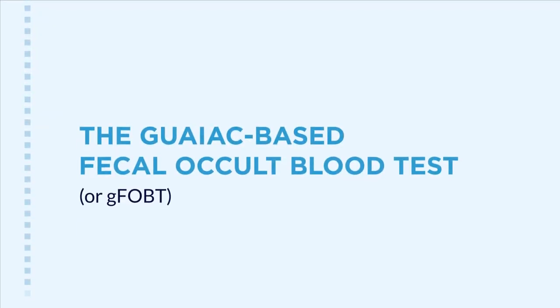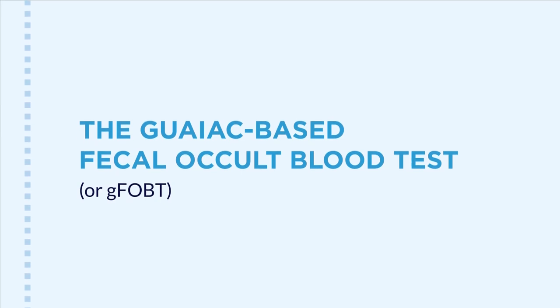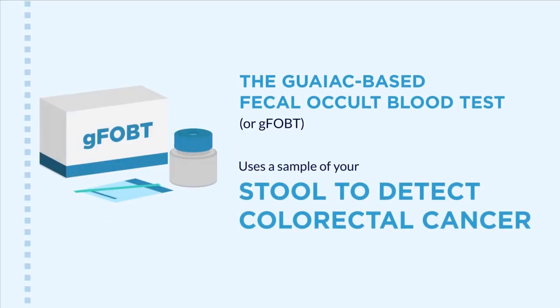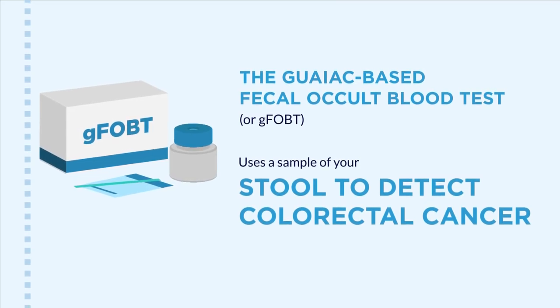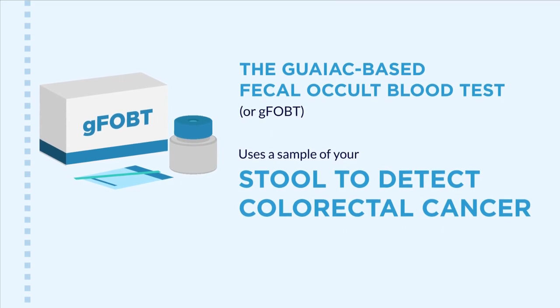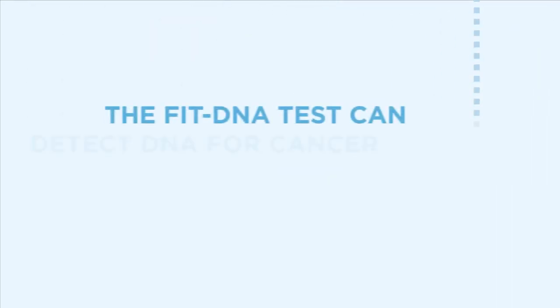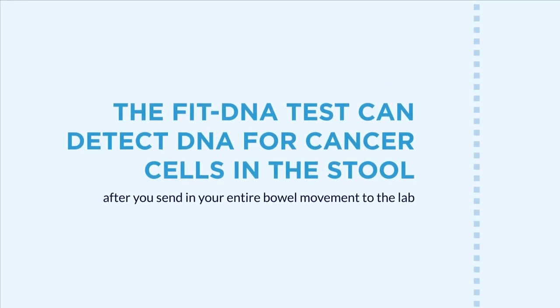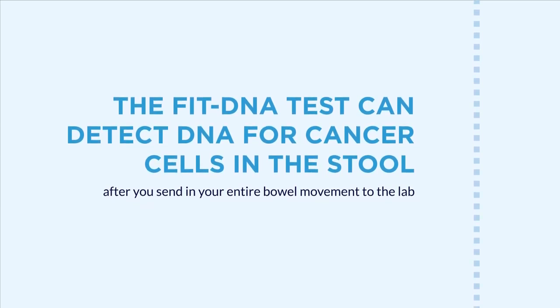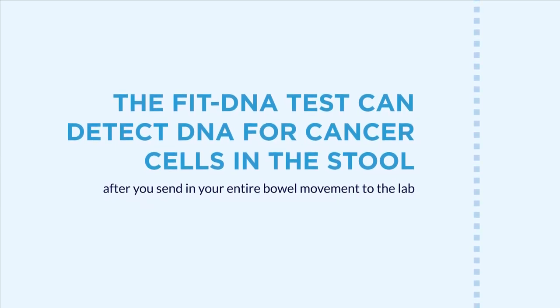The guaiac-based fecal occult blood test, or gFOBT, is also a kit you can receive from your clinic. It uses your stool to detect colorectal cancer and should be done once a year. The FIT-DNA test detects DNA from cancer cells in the stool after you send in your entire bowel movement to the lab.